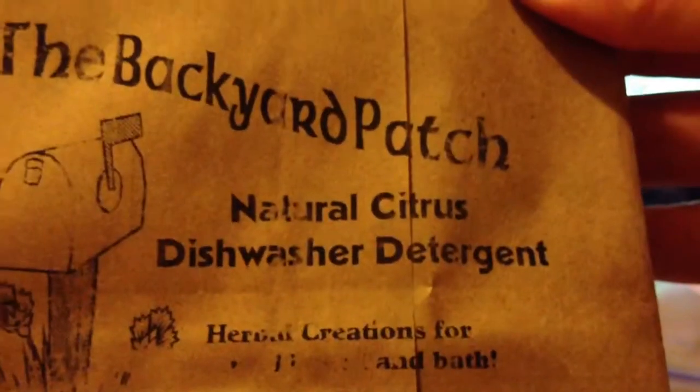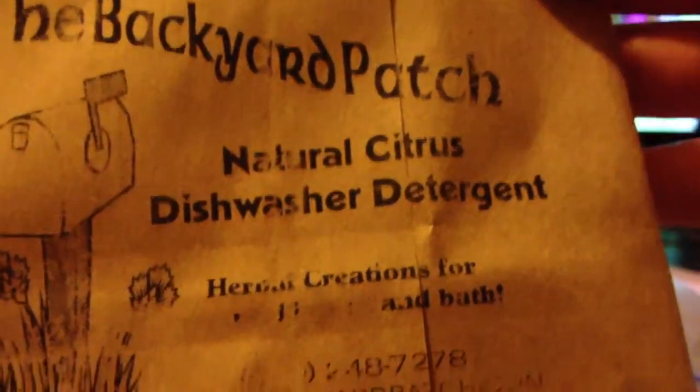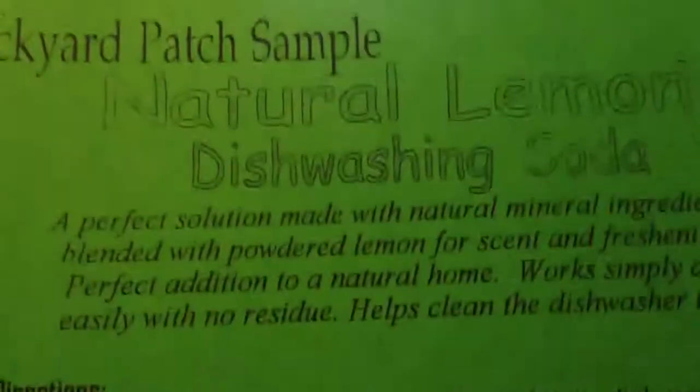This one smells like minty, refreshing — like a toothpaste smell, if you know what I mean. And the last thing in here is a Backyard Pouch natural dishwasher detergent. Again, I can't use this because I don't have the machine, so I'm gonna find someone who needs this. Really nice size sample.